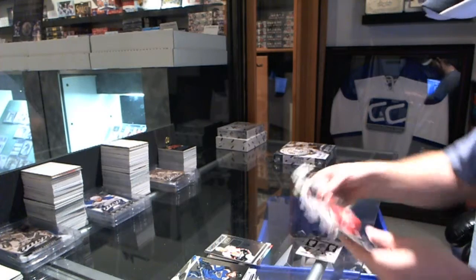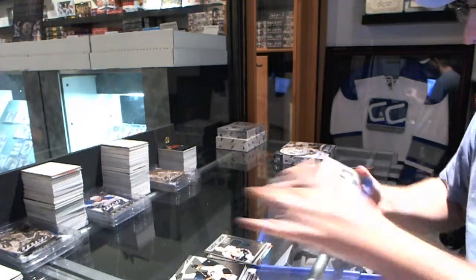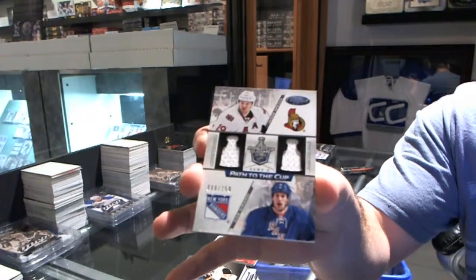And we've got, for the New Jersey Devils, Masked Marvels numbered to 99 — Marty Brodeur. And a Path to the Cup dual numbered to 250 between the Senators and the Rangers — Spezza and Girardi.